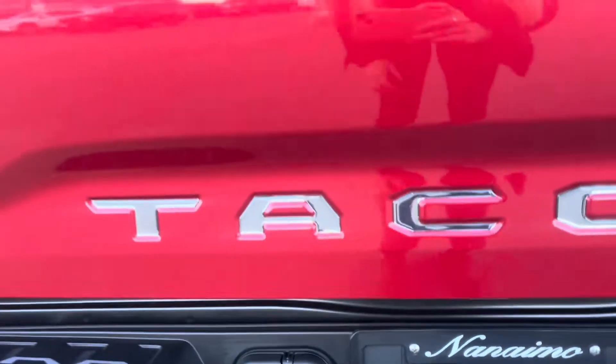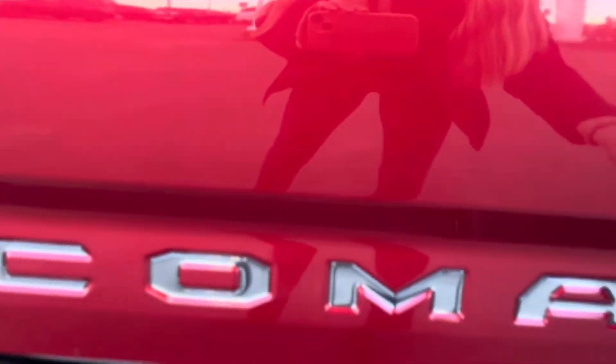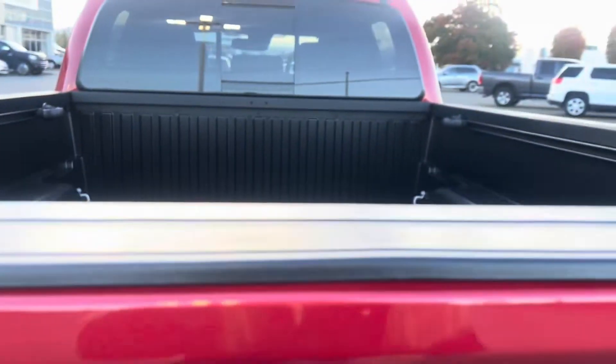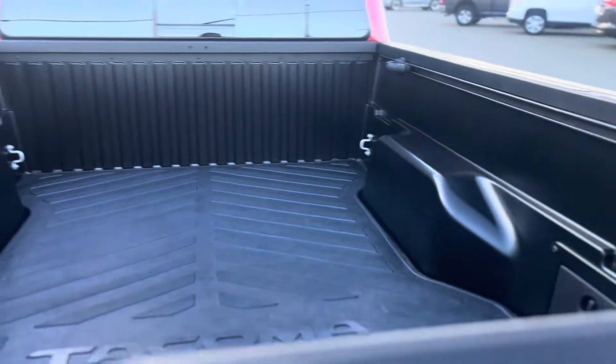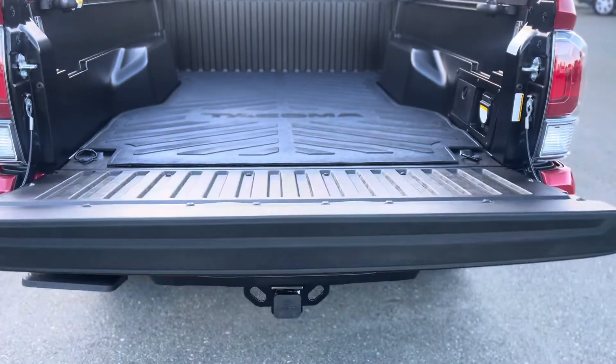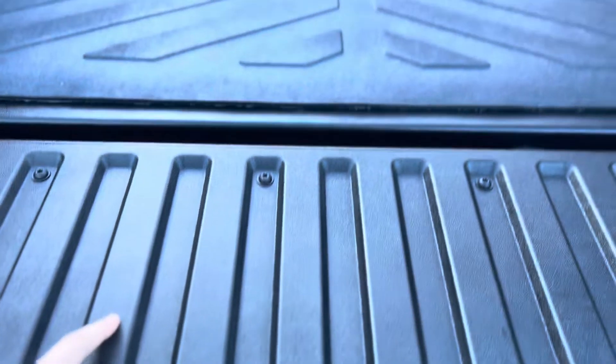Another thing added was the chrome tailgate insert — you can also get that in black. There's a nice dampener on the tailgate so it opens softly. It does come with a composite-lined bed.